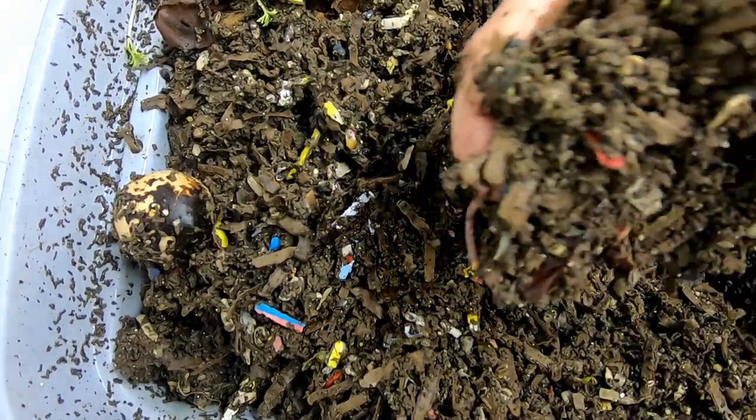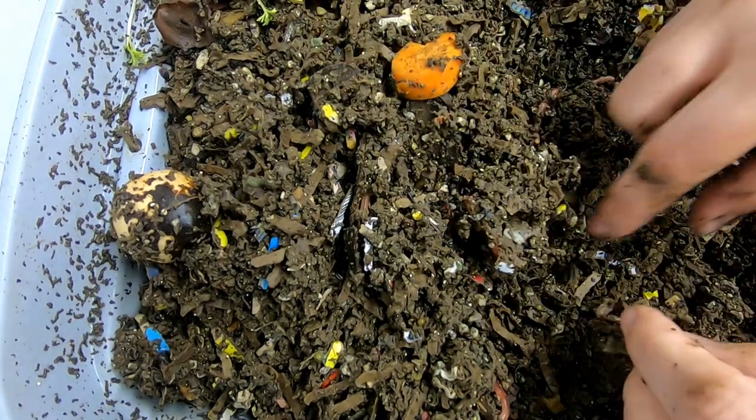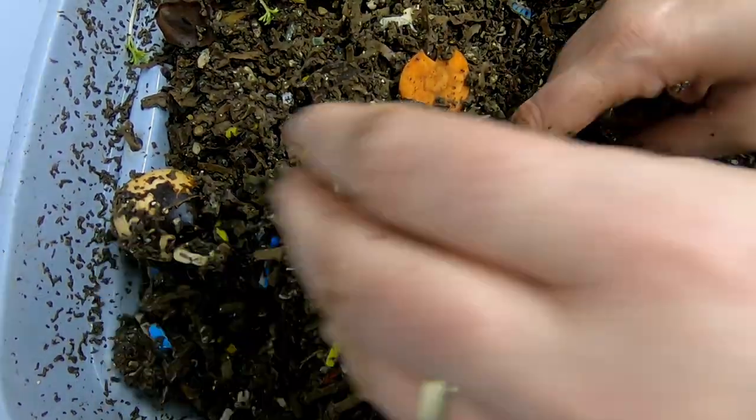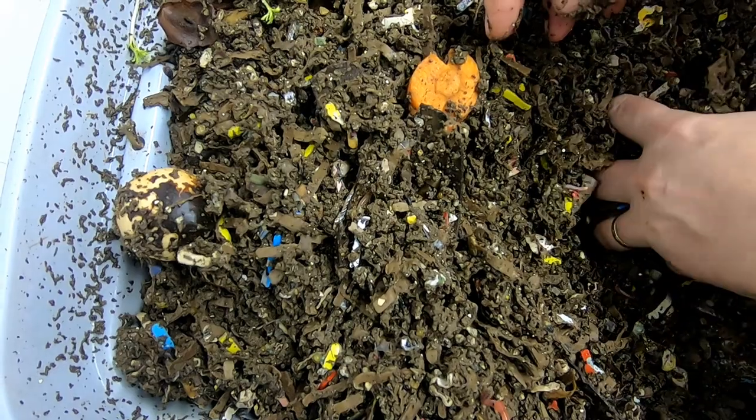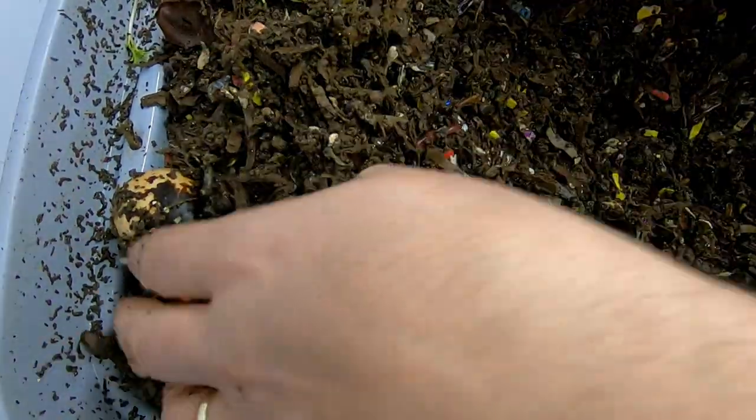I'm just going to dig around and see if there's any of the other food. I'm not kidding you guys — cocoon, again. Nuts. I mean, it's good, but wow. I don't normally see that many.